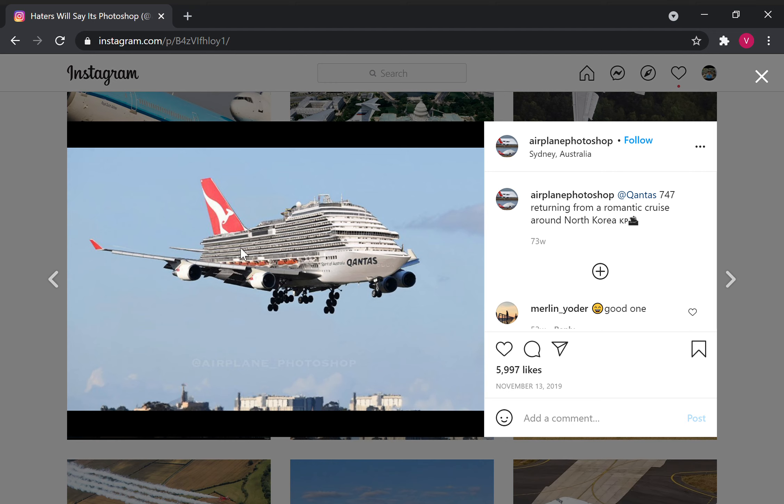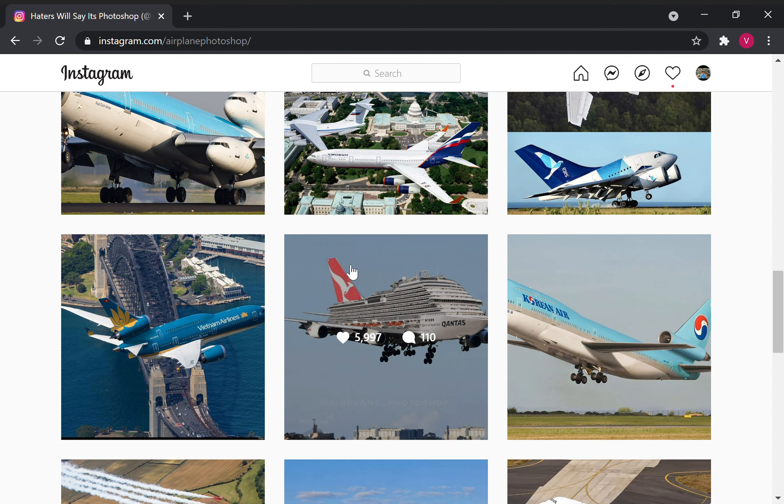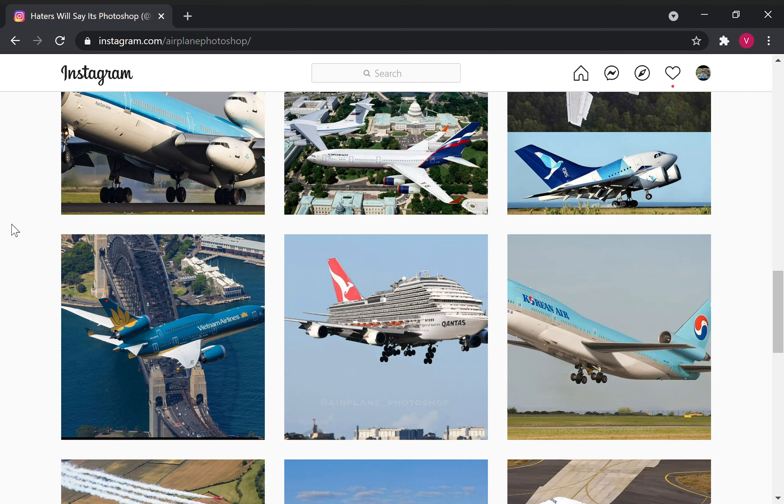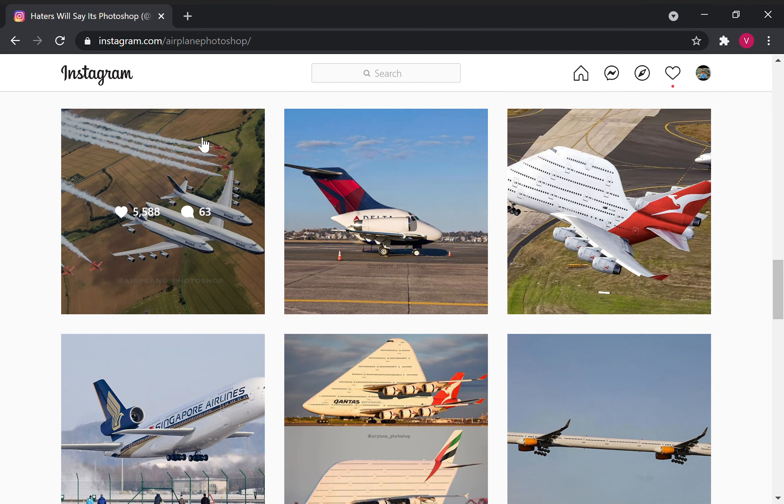It has a cruise ship as the main thing. And whoever did the photoshop did it really well. Yeah, really nice. Just — what's up? Wings replaced with vertical stabilizers. No engine — one engine is here. Yeah. We live in a cursed world.